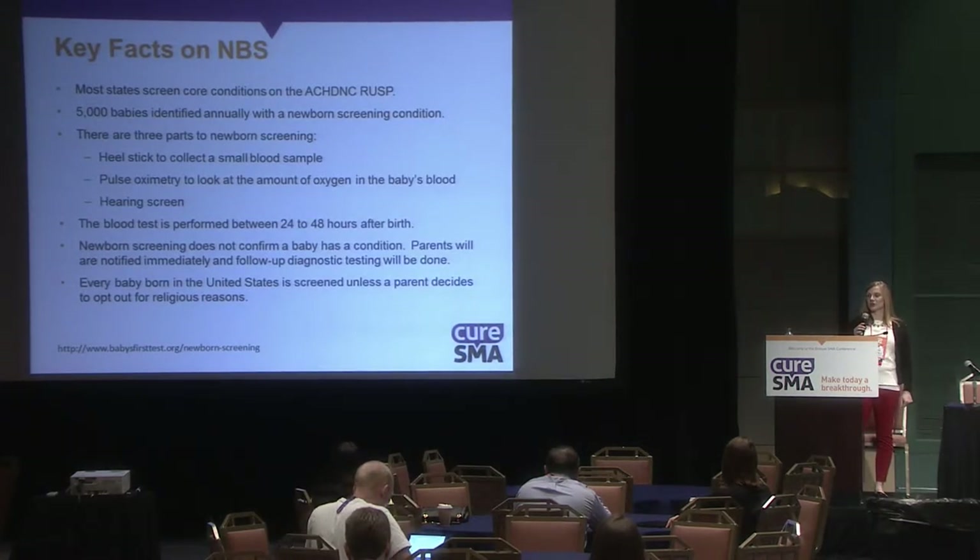There are three parts to newborn screening, performed 24 to 48 hours after birth. It doesn't confirm that a baby has a condition, but parents are notified immediately and follow-up diagnostic testing is initiated.